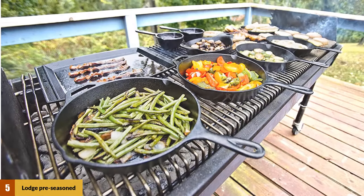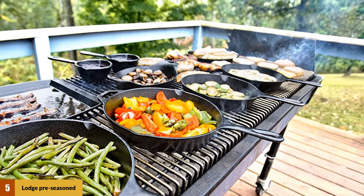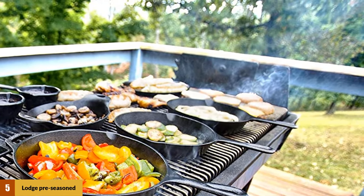The pan comes with a grilled-style surface, making it suitable for steak and chicken. Because of the cast iron material, you can use this grill pan on various heat surfaces like the gas stove, campfire, oven, and more.